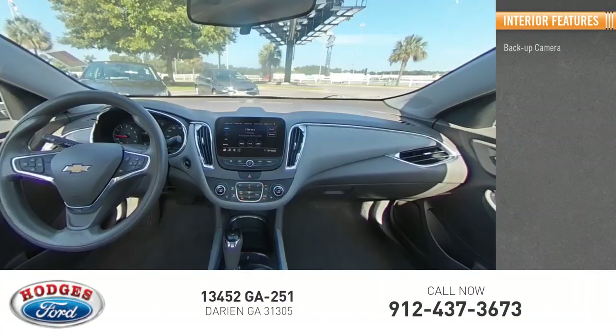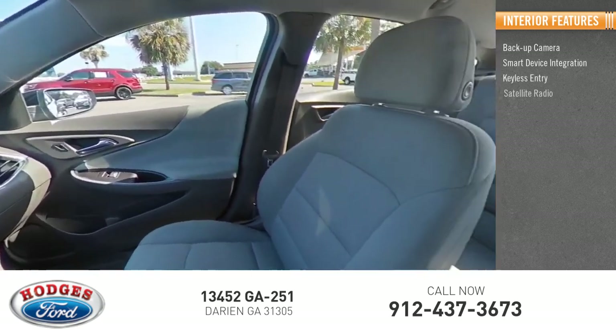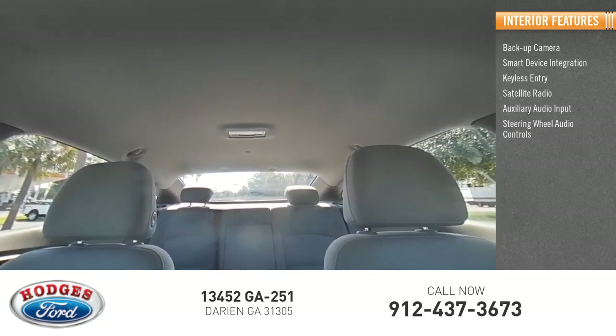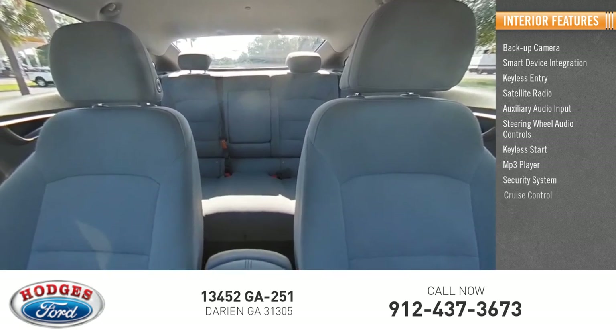Inside you'll find backup camera, smart device integration, keyless entry, satellite radio, auxiliary audio input, steering wheel audio controls, keyless start, MP3 player, security system, and cruise control.